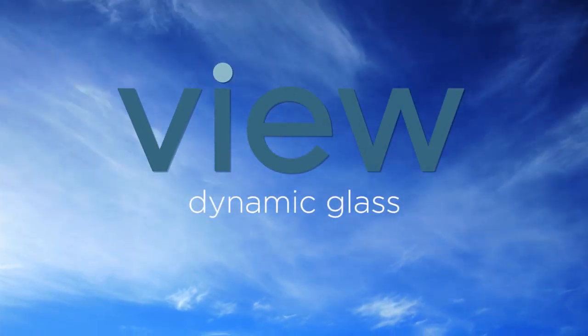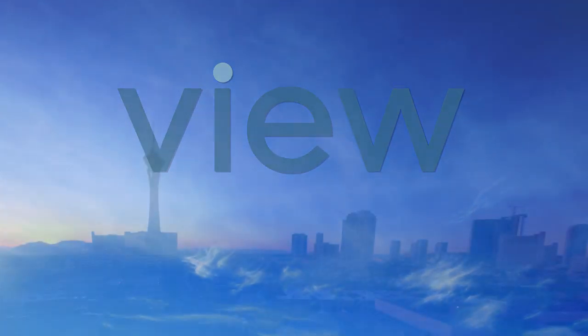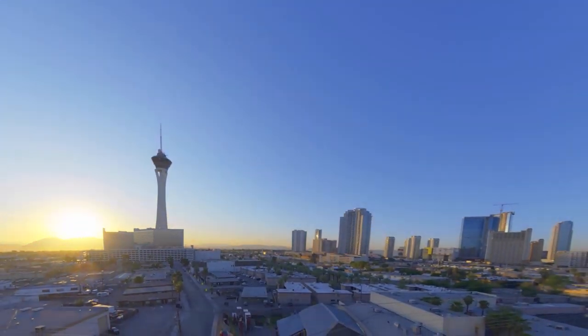Introducing View Dynamic Glass. The sun is dynamic. Your windows should be too.